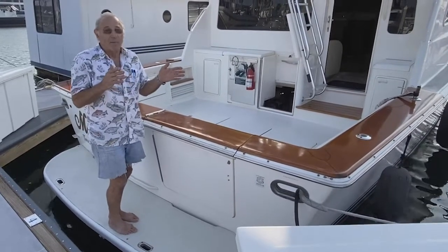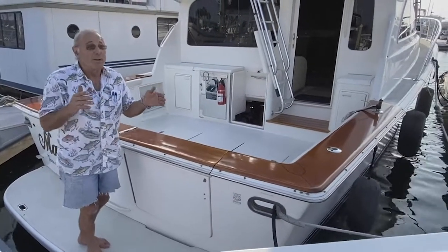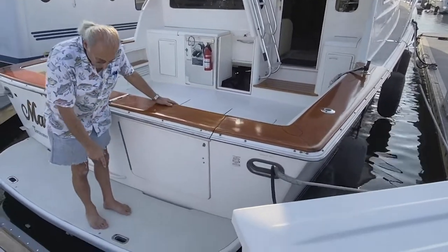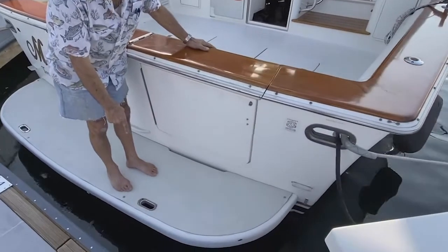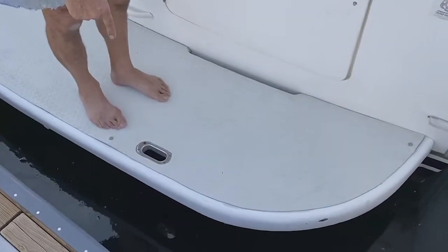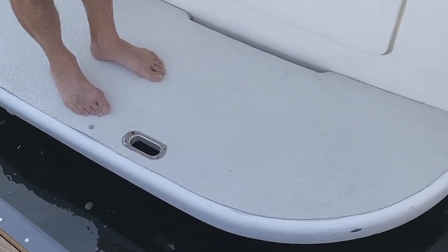There may be some very small and minute things, but some of them are very, very major. For one, I created grab holes here, so when we come off a diving trip with a dinghy, we have something to grab and we don't trip over a cleat.